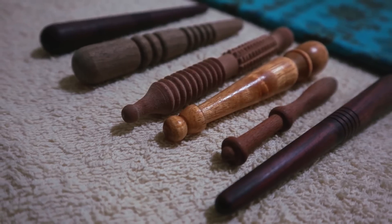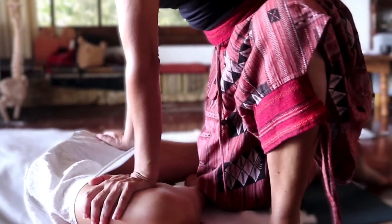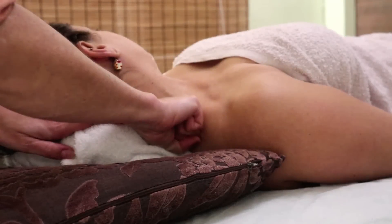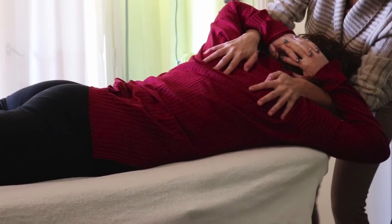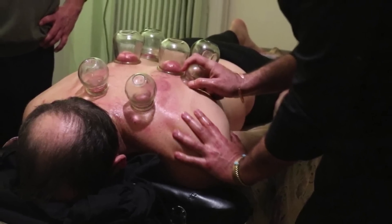By applying these biomechanical principles, we can optimize our massage techniques and prevent injury. For example, when performing deep tissue massage, we can use our body weight and leverage to apply sustained pressure without straining our wrists or arms. When performing myofascial release, we can use our body to create a gentle, sustained stretch, focusing on the direction of force and the client's tissue response. We should also be mindful of our own body's limitations and take regular breaks to prevent overuse injuries. This includes regular stretching and strengthening exercises to improve flexibility and stability, reducing the risk of chronic strain or injury over time. Remember, we are part of the therapeutic equation too.